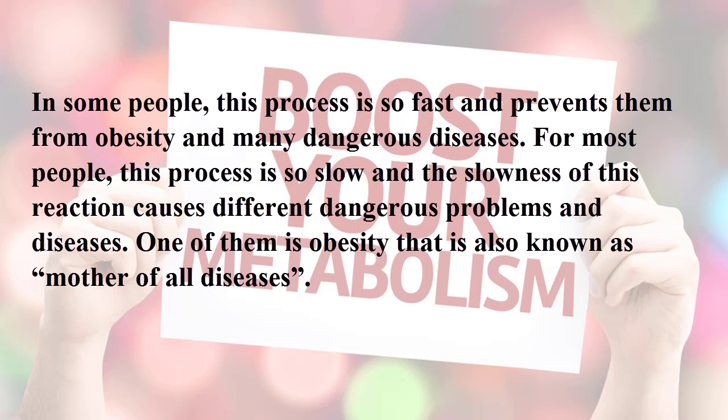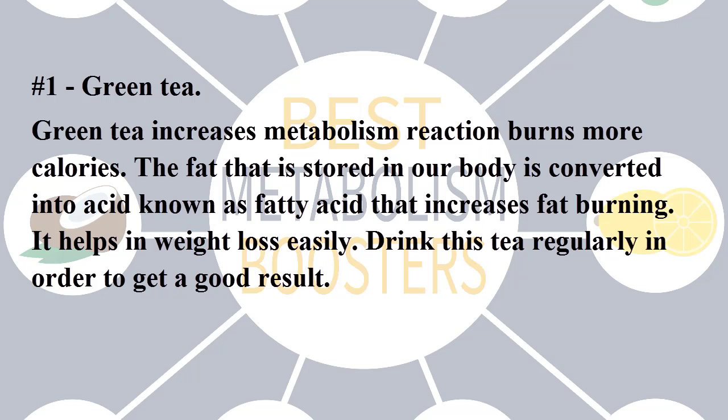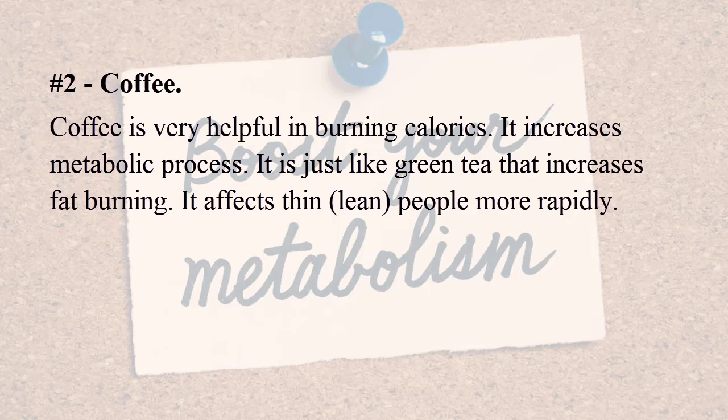For most people this process is slow, and the slowness of this reaction causes different dangerous problems and diseases. One of them is obesity, also known as the mother of all diseases. Today I am discussing how to boost your metabolism and burn more fat. Number one: green tea. Green tea increases the metabolism reaction and burns more calories. The fat stored in our body is converted into fatty acids, which increases fat burning.